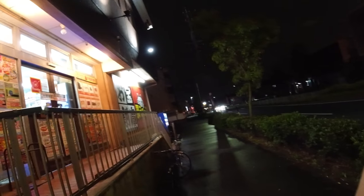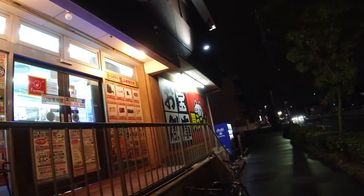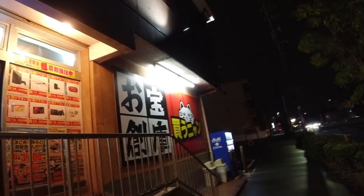Hey guys, Adam Retro Moments here, and it's another beautiful day of game hunting. Today we are going to visit a brand new store — it's the Lucky Cat. I'll show you, maybe you recognize this one. So this is another secondhand store and they're supposed to have retro games here, so let's go in and check this place out.